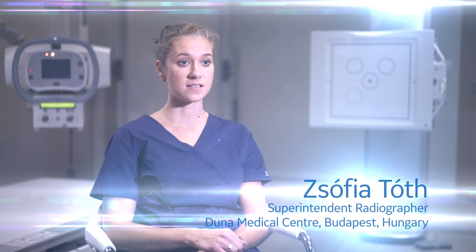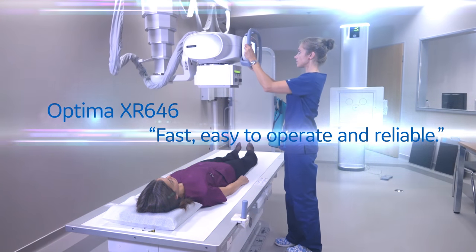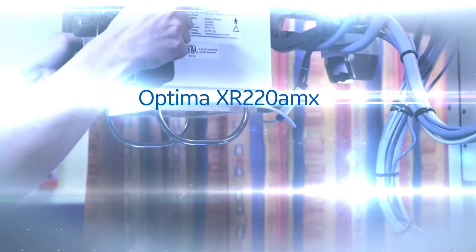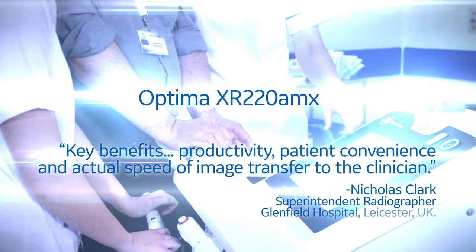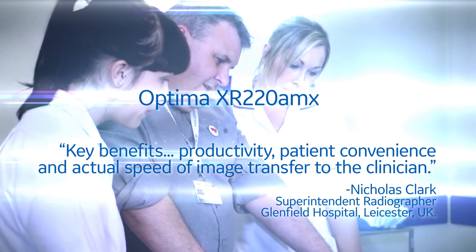We like the Optima XR646 because it is fast, easy to operate, and reliable. The key benefits to DR Mobile have been productivity, patient convenience, and actual speed of image transfer to the clinician.